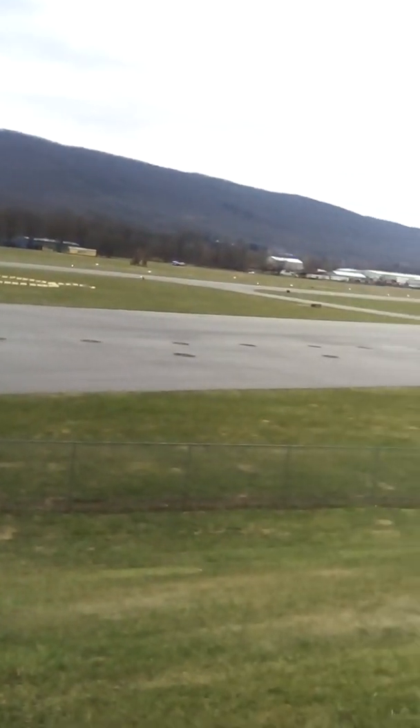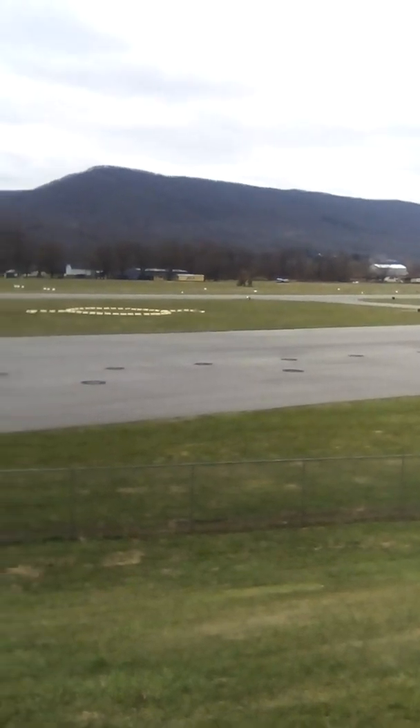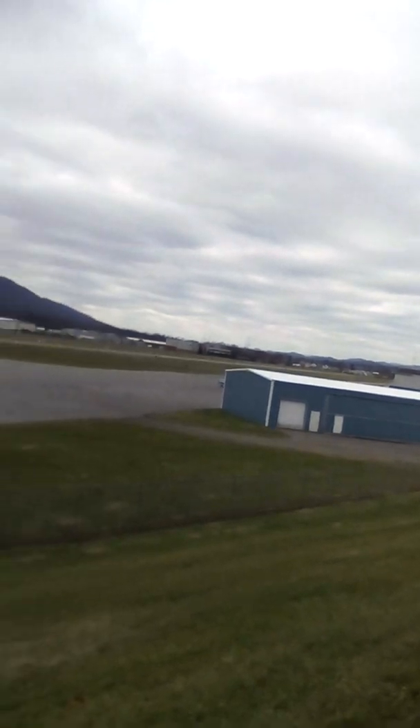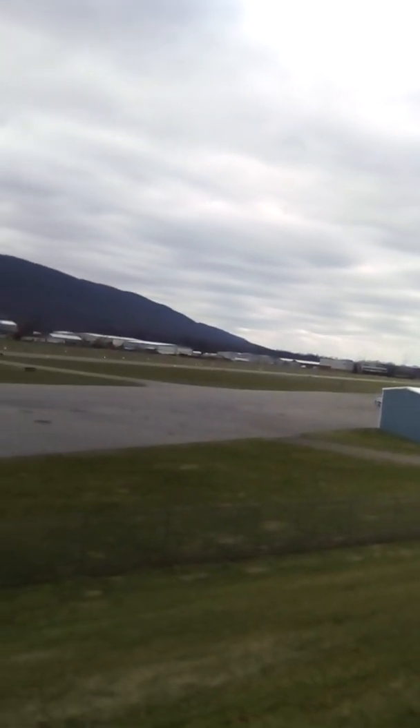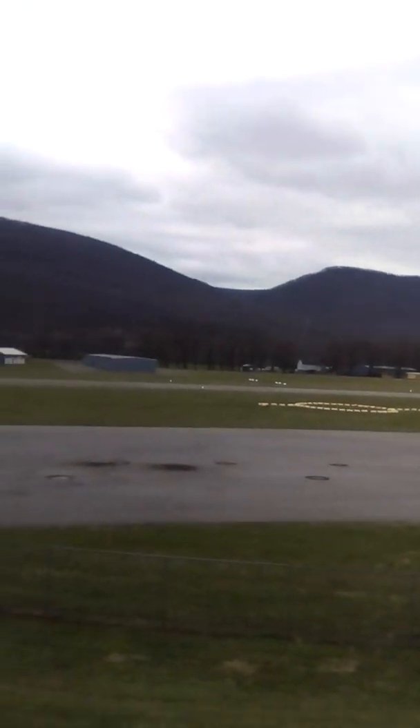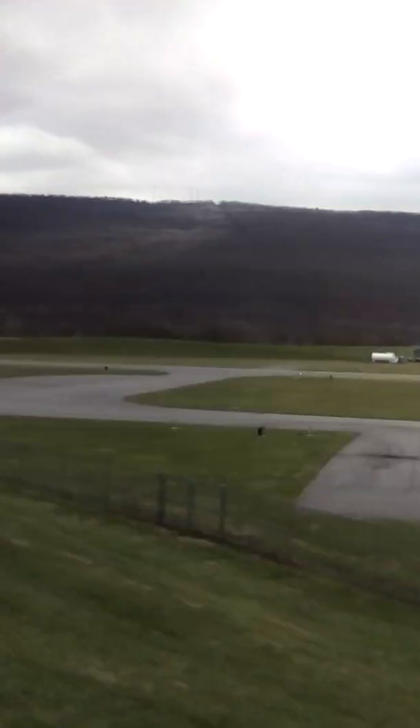My Pap worked here until 1985. This is the only place I ever got on an airplane — right here at this airport. I got on one and went up over Bald Eagle Creek, hit a terrible incident, and that was the last time I wanted to be on an airplane.